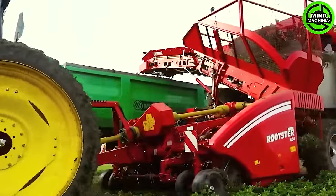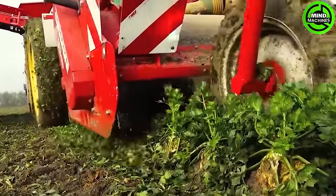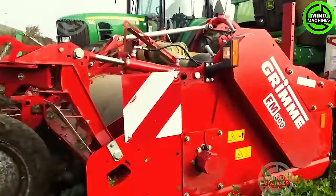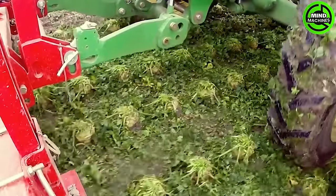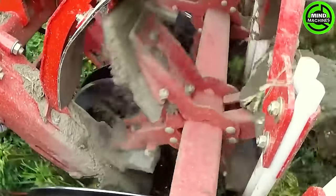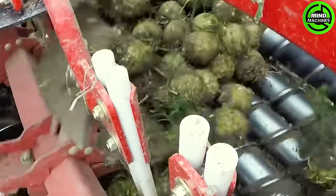Harvesting celeriac is efficiently done with a John Deere 6150R, equipped with a Grimm FM-300 front mulcher and a 6-row Grimm Rooster 604 sugar beet harvester. In this specific scenario, the machinery is versatile enough to handle celeriac harvesting as well.